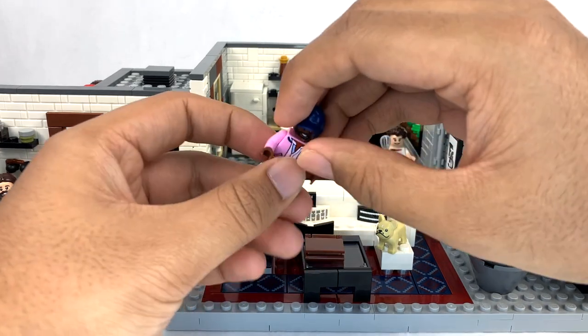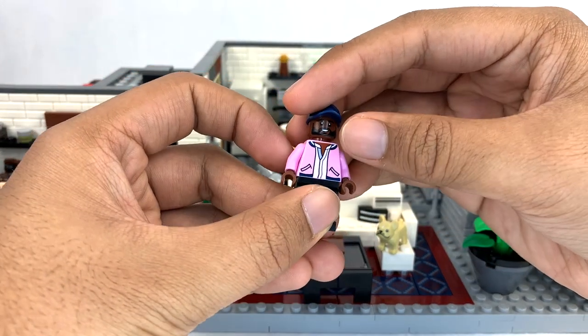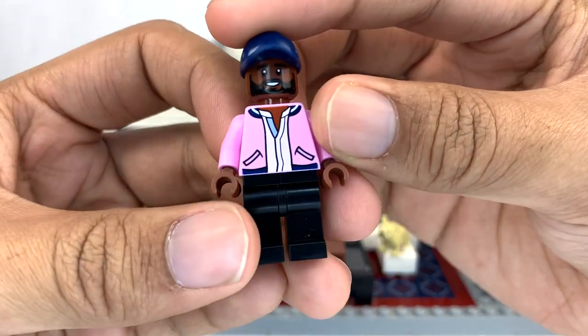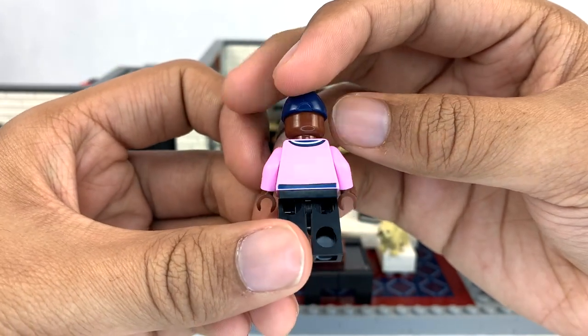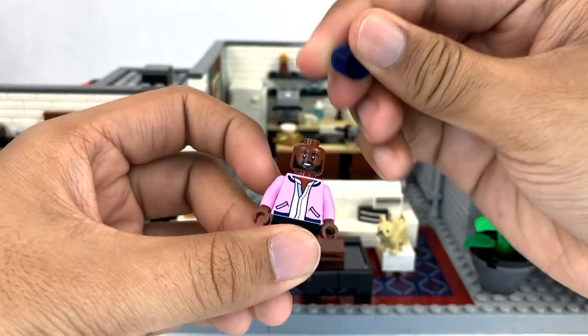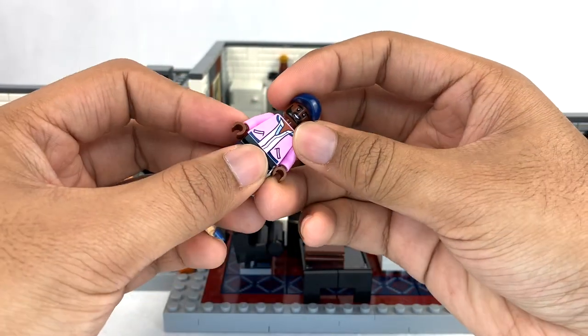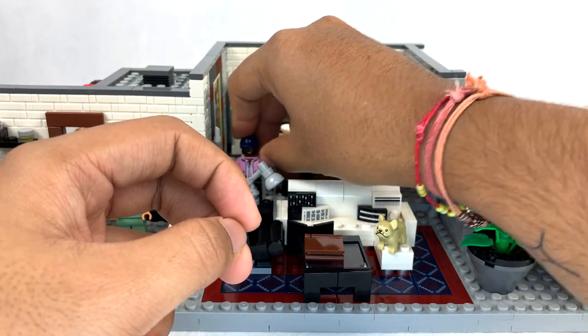Over here on the couch is Karamo — he is culture. He's a little bit of a plain minifigure; great torso print, but it could be a bit better matching to the skin tone. His face print — he just gets one face because he is bald, so he wears a hat in this Lego set. I think it would have been great to see a whole separate head included for him though, because everyone else does have a second face.